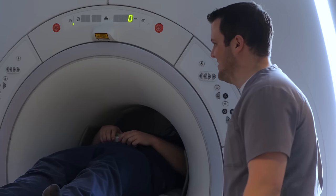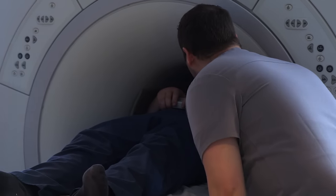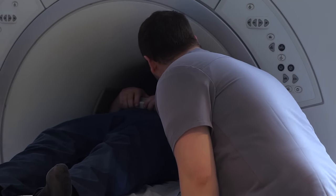I'm here at Cognitive FX in Provo, Utah this week to try and fix the concussion I've had for the past six months.